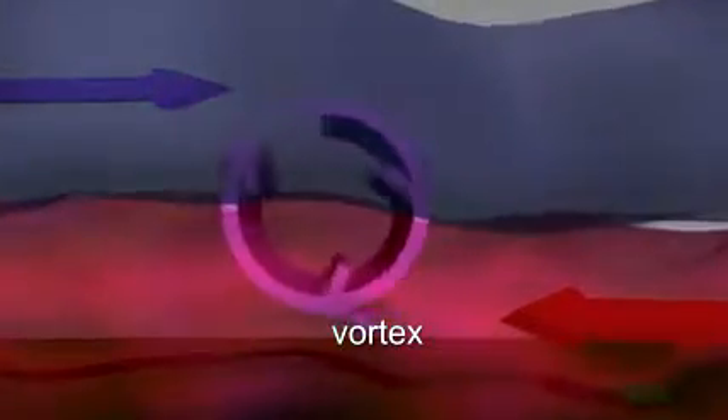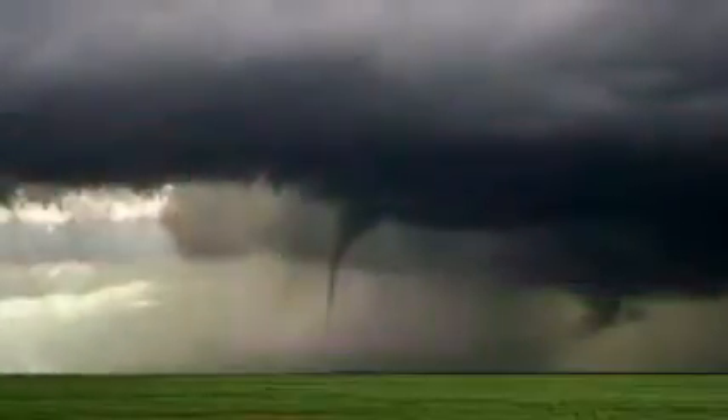A vortex is a tube of rotating air. The vortex is horizontal and usually stays that way. However, sometimes a probe of hot air from below punches through the vortex. This can upend part of the vortex, which might then stand upright and under the right conditions move downward.